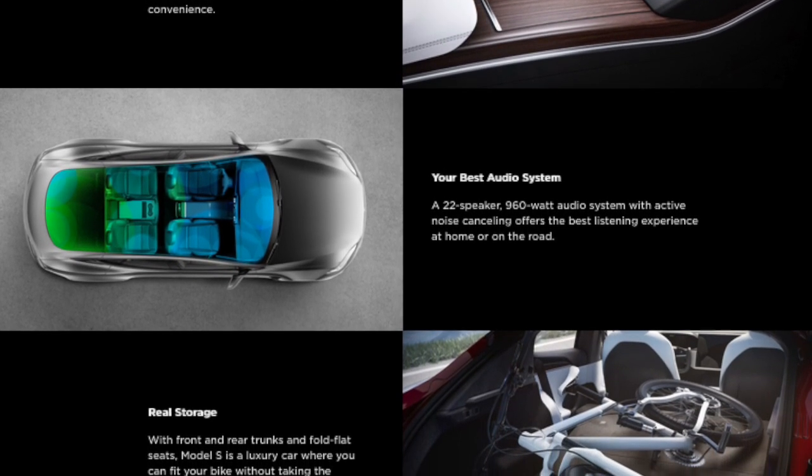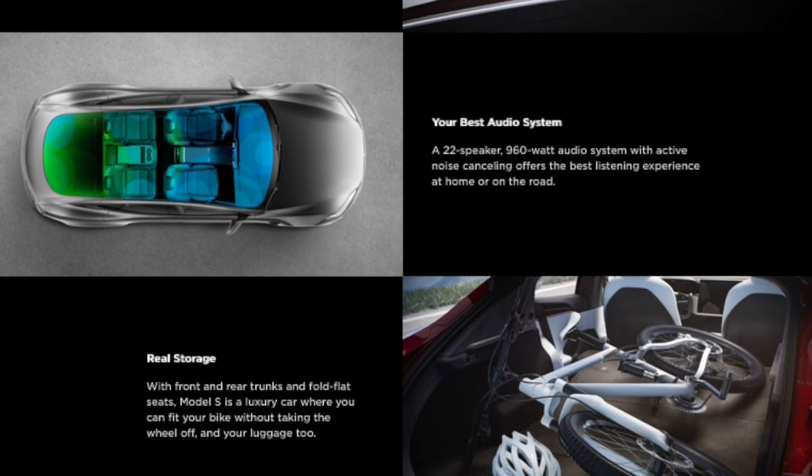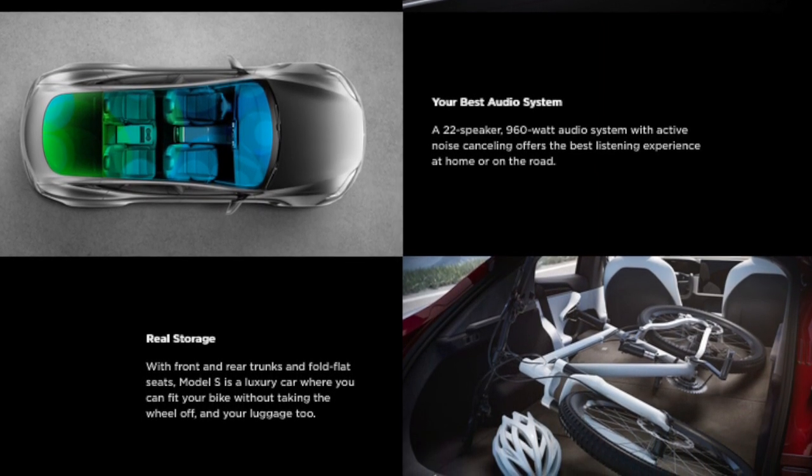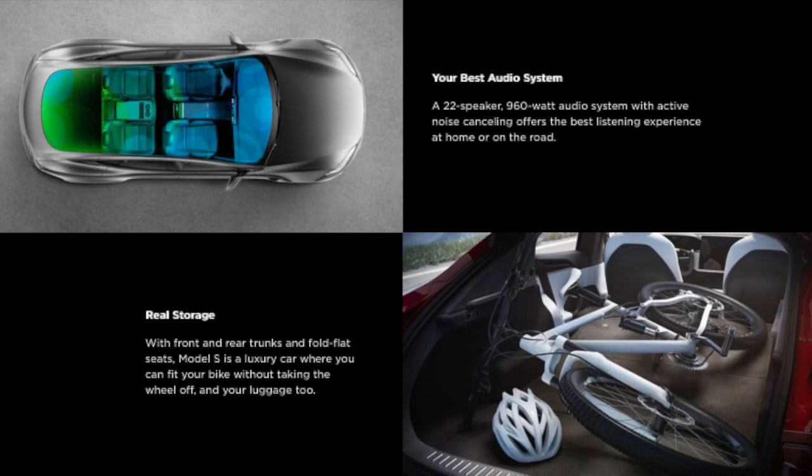Wow, that must be an incredible car stereo. With front and rear trunks and fold flat seats, Model S is a luxury car where you can fit a bike in without taking the wheel off, and your luggage too.